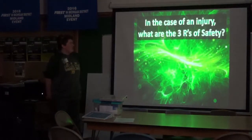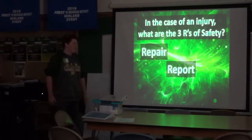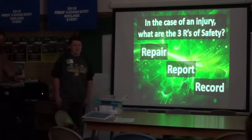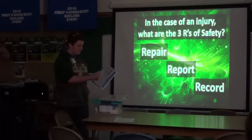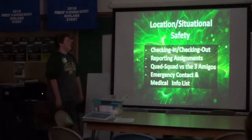Case management: in case of an injury, what are the three R's of safety? One — Repair: repair the injury, like putting a band-aid on it. Two — Report: report to a mentor or someone safety-related. Three — Record: put it in our injury sheets that include the name, what happened, and what you used to fix it.